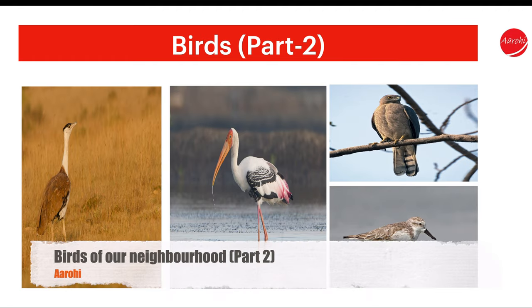Hi friends. Welcome back to my channel, Arohi. As promised, I am back with birds part 2. Now without any delay, let us start birds part 2.